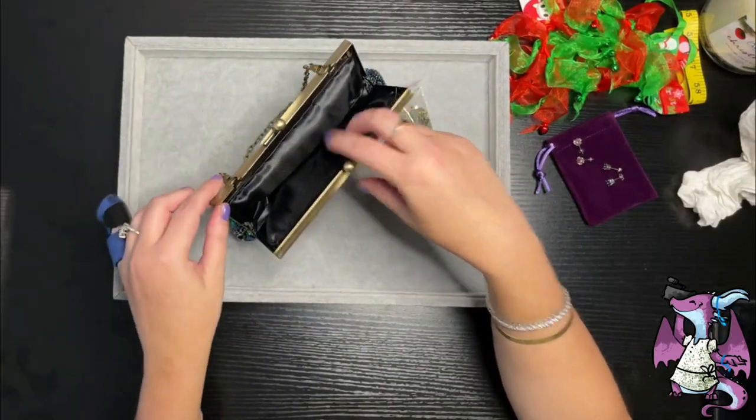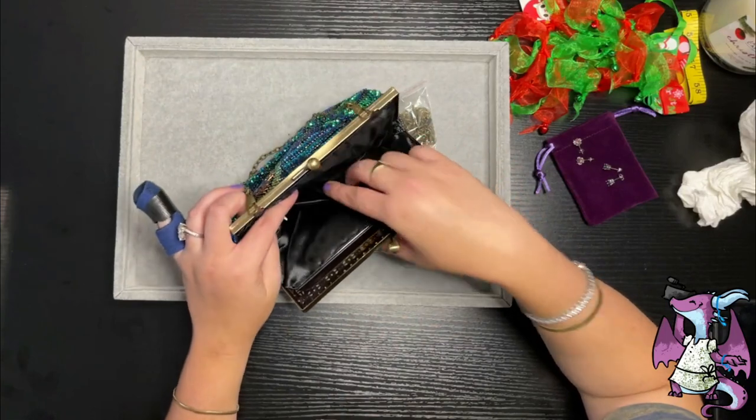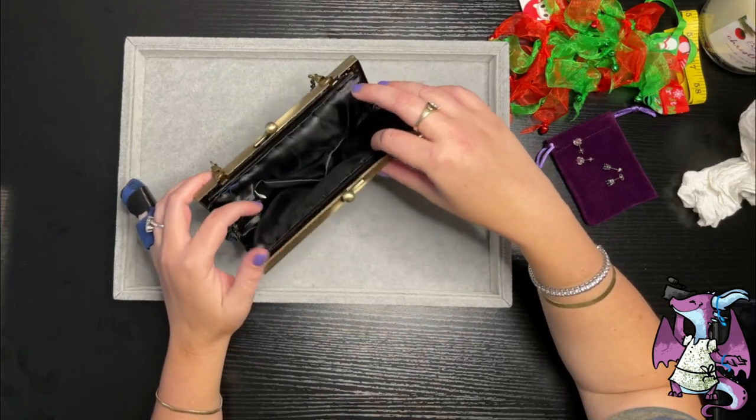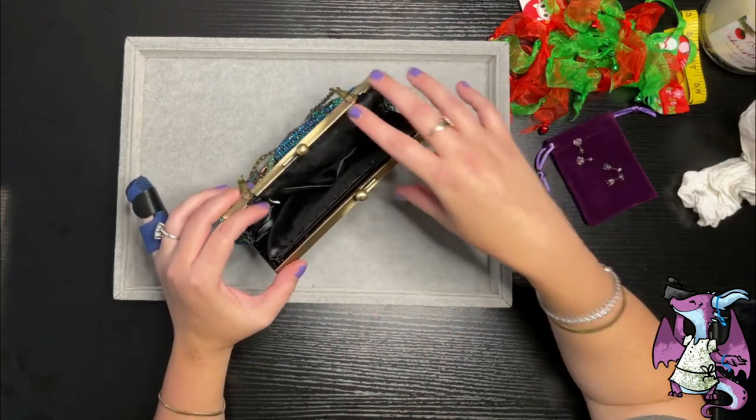For those of you who don't know, a clutch is a mini purse. It's something that if you're going out and you just want to carry a couple of things — some money, some credit cards, some lip gloss, things like that.